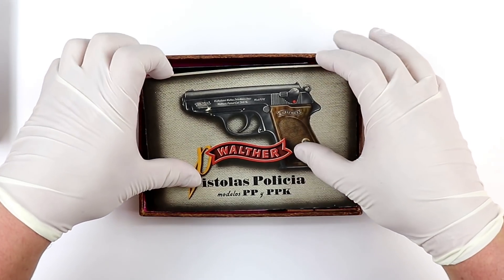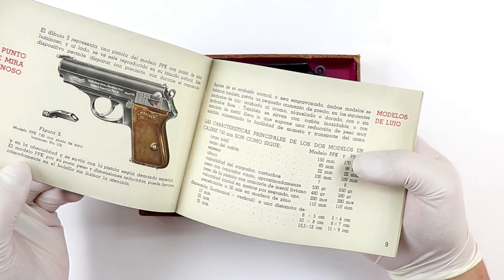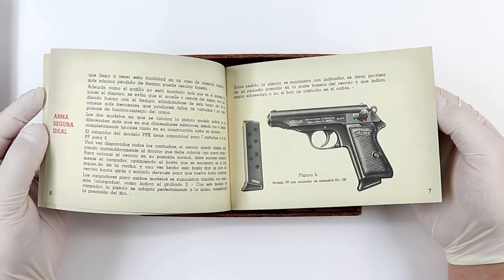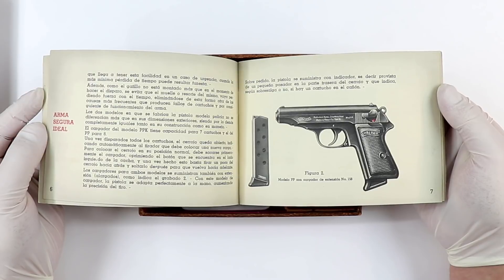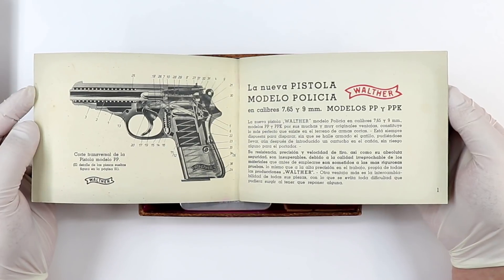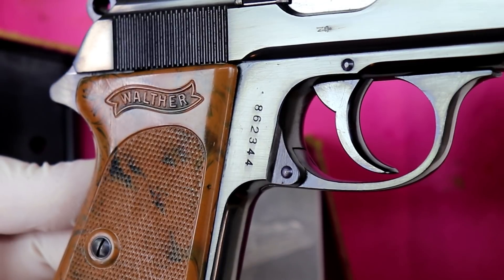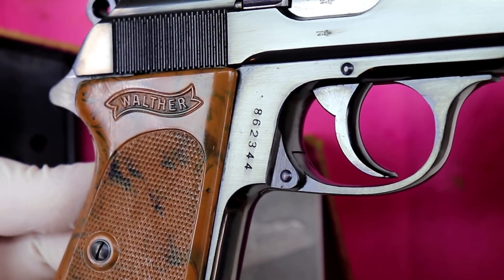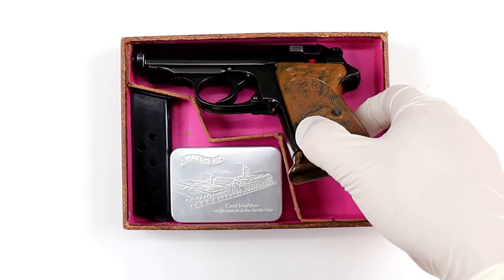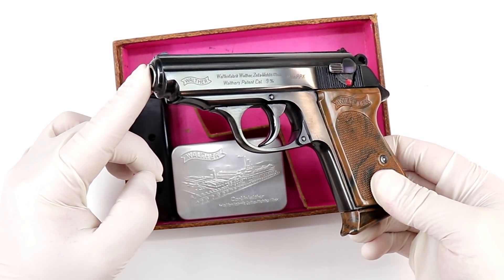The first thing we notice when we open this up is the manual. It looks all correct, but it's unusual in that it's written in Spanish. That's because this gun was bought by and sent to the government — a government authority in Santiago, Chile. If you look at the serial number, it's in the 860,000 range, which I believe dates it to 1936. So the gun was made in 1936 and it went to Santiago, Chile.